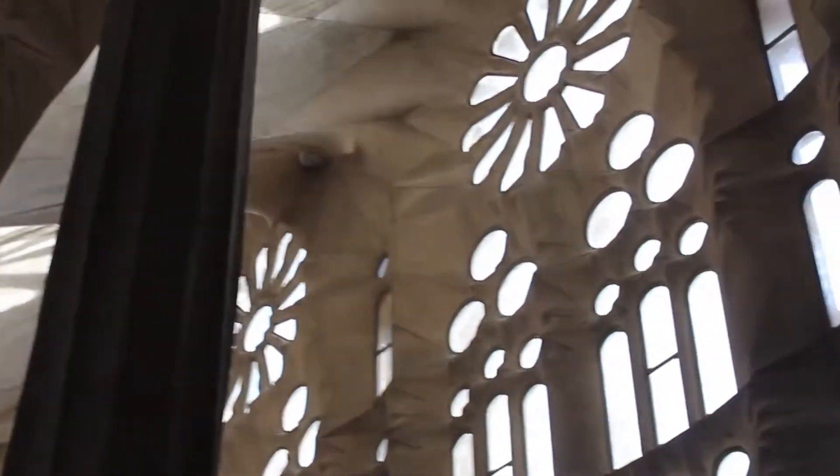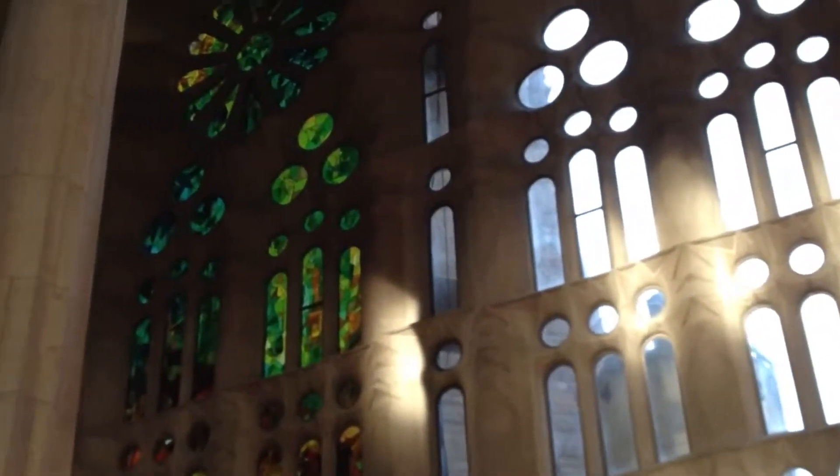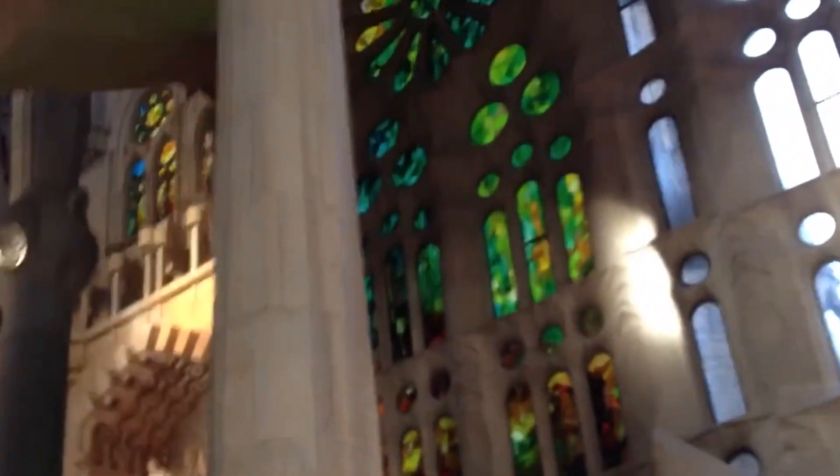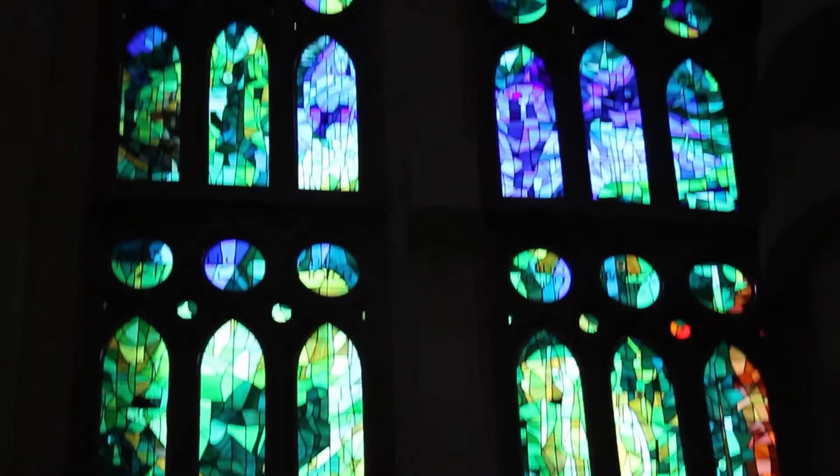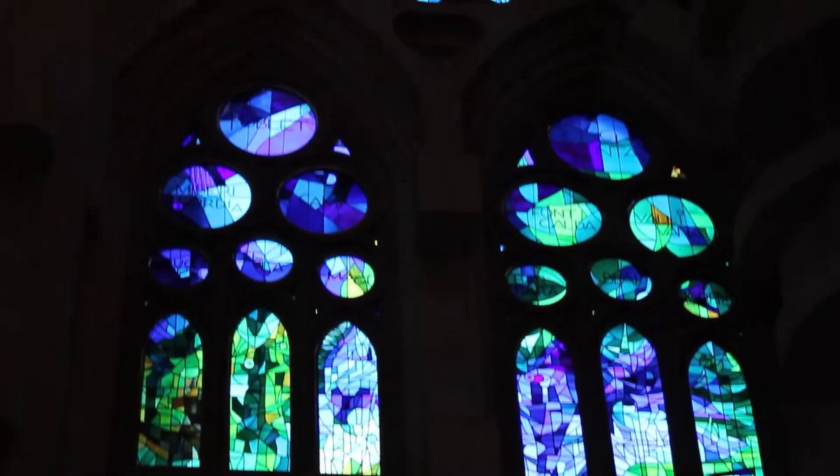Another notable feature of the Sagrada Familia is its stained glass windows, which cover the entire interior of the church. The windows are designed to filter light in a way that creates a dazzling array of colors and patterns, creating a truly immersive and otherworldly experience.